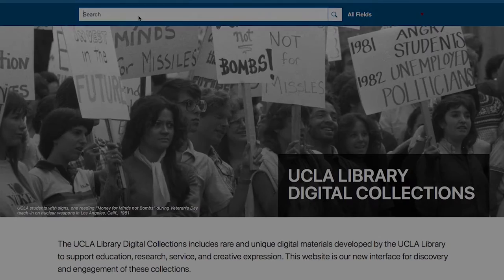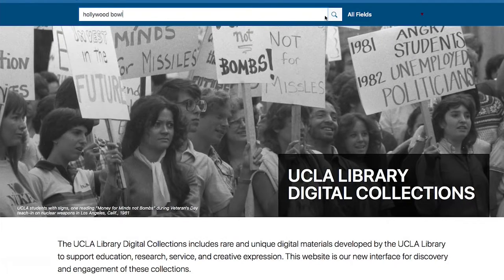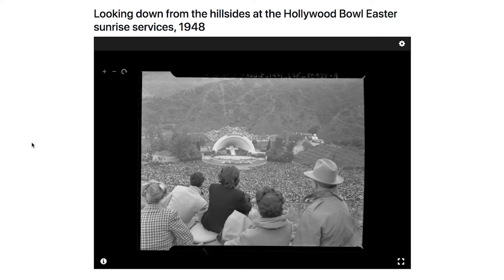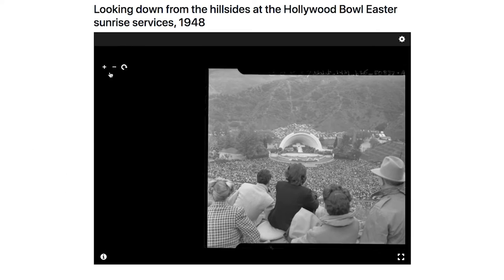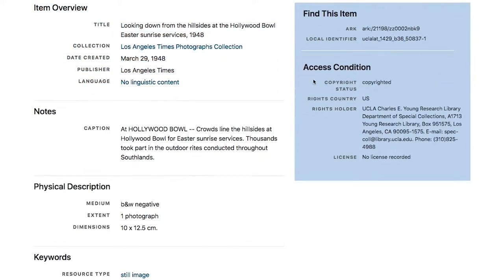Keyword search is similarly intuitive. When looking for historical images of the Hollywood Bowl, I'm presented with results from the Los Angeles Times Photographs Collection and LA Daily News negatives. Metadata and citation info is found below each photo.